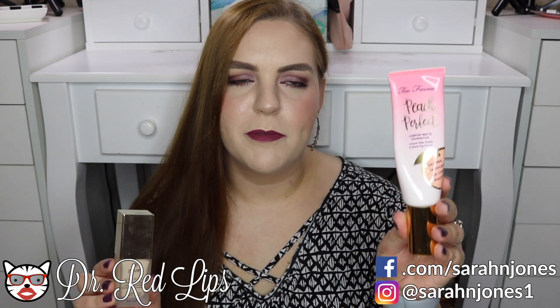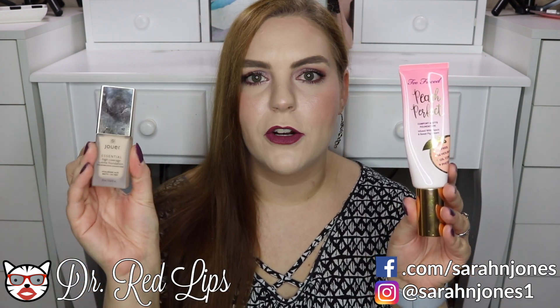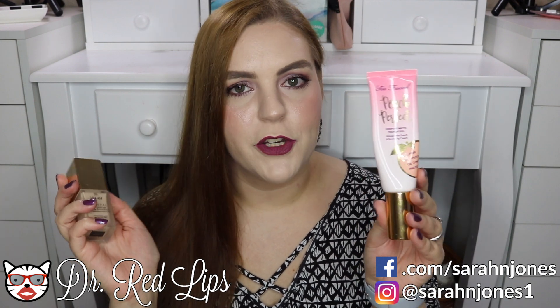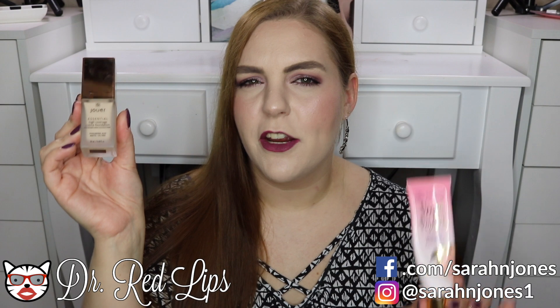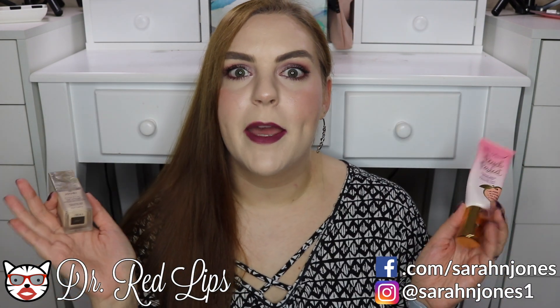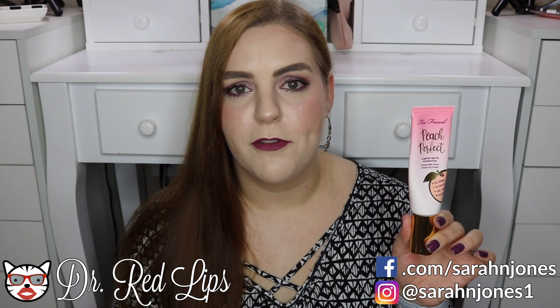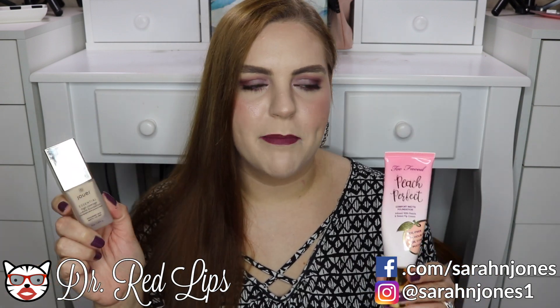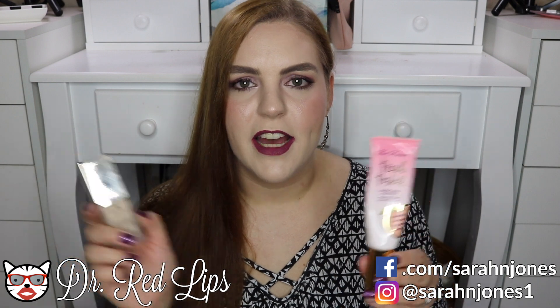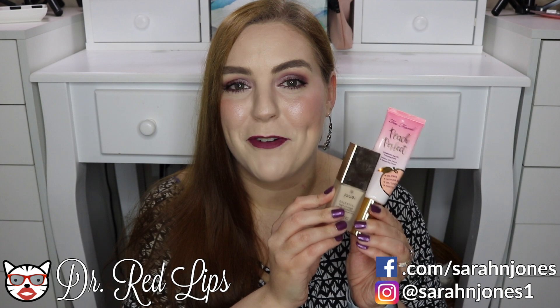I have another foundation combination that's a favorite: mixing the Too Faced Peach foundation in shade Snow with the Jouer foundation in shade Pearl. Snow is a little too dark and pink-toned, and the Jouer is a little too light and too yellow for me, so together they make a perfect color match. The Jouer is more medium coverage and the Too Faced is more full coverage, so combined I'm happy with both the coverage and the staying power. This combination also helps keep me matte throughout the day.